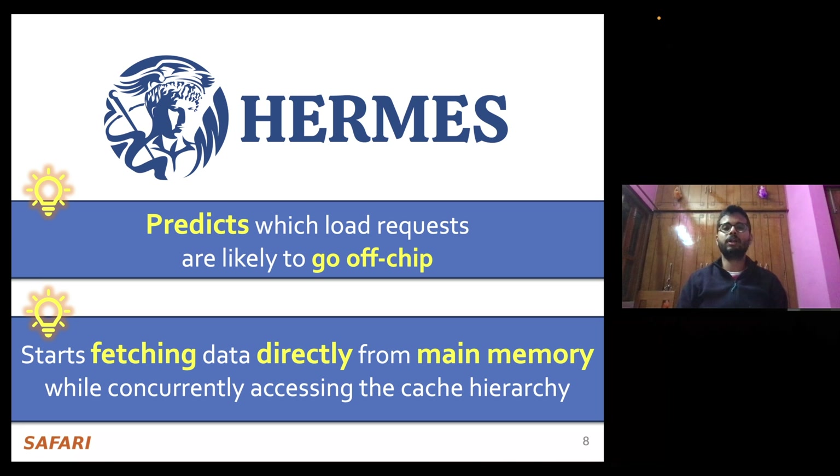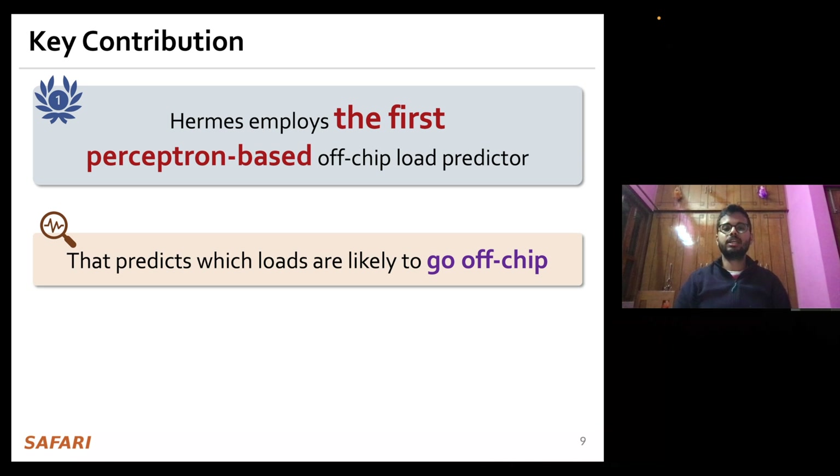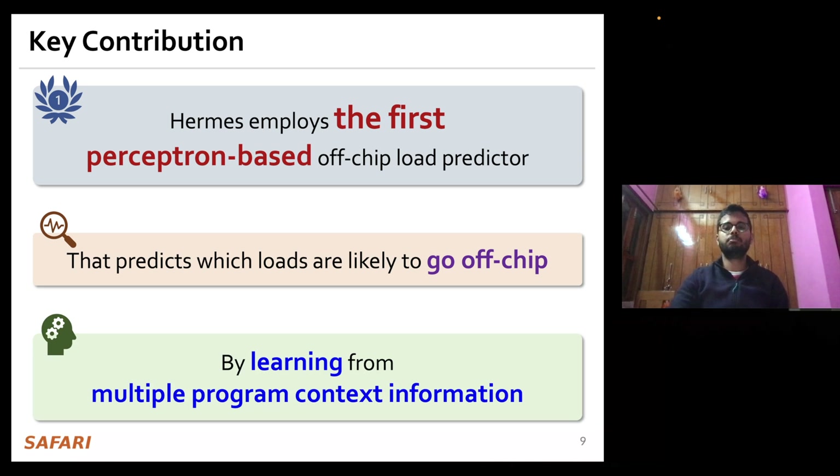To enable accurate off-chip load prediction, Hermes employs the first perceptron-based off-chip load predictor that predicts which load requests are likely to go off-chip by only learning from multiple program context information.